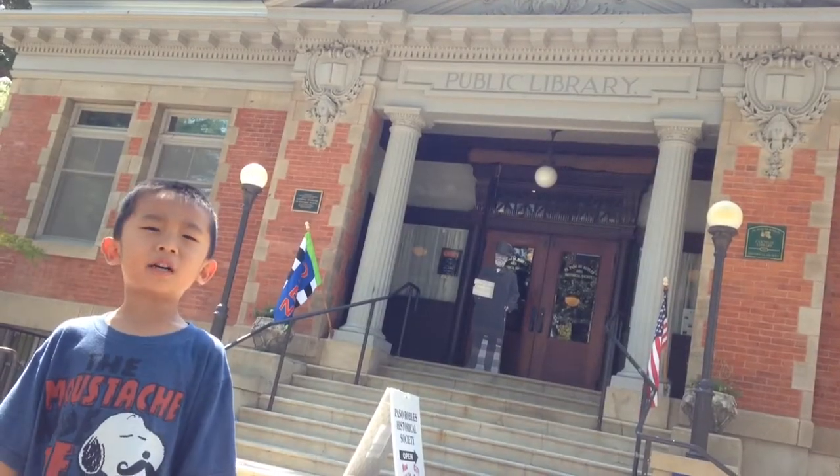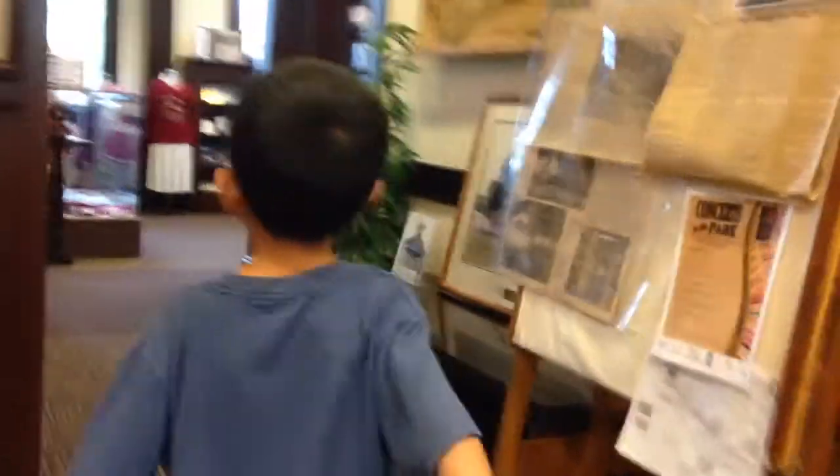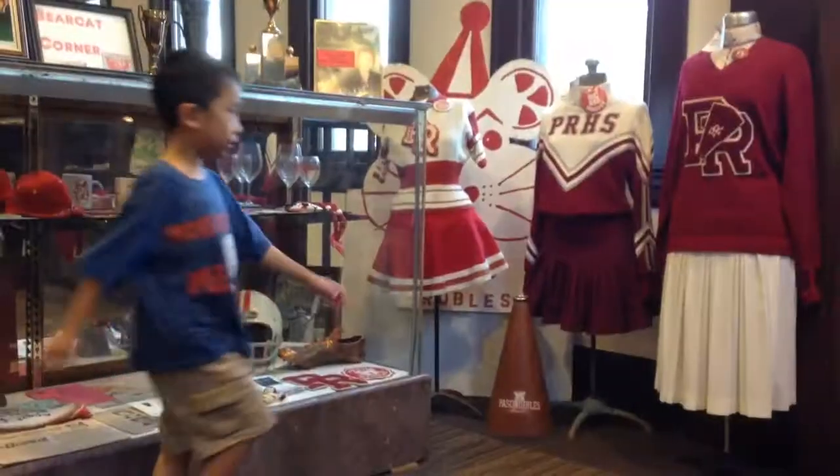We are at the Paso Robles Historical Society. This is a museum with archives that include local history and photos.